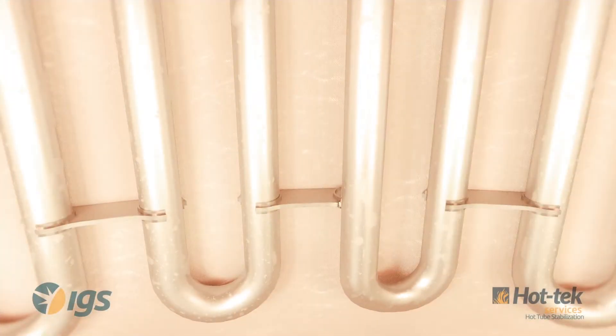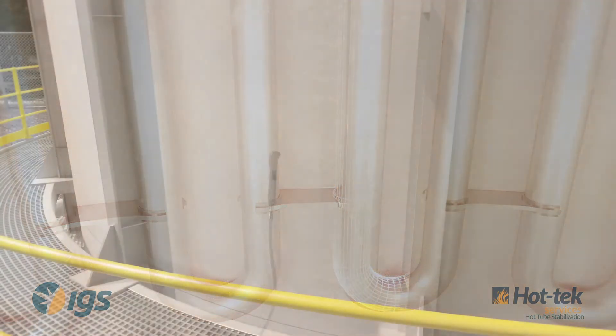Often, broken tube hangers do not require immediate attention and can be repaired at the next planned turnaround. However, tubes may migrate away from their original position, causing stress, and may jeopardize the integrity of the metal if movement continues.